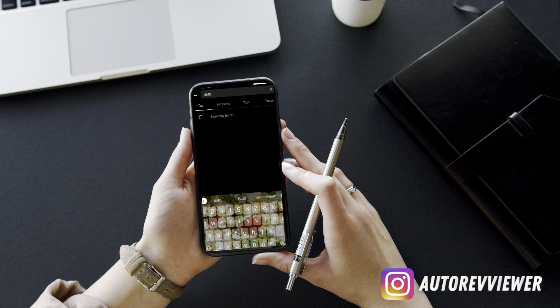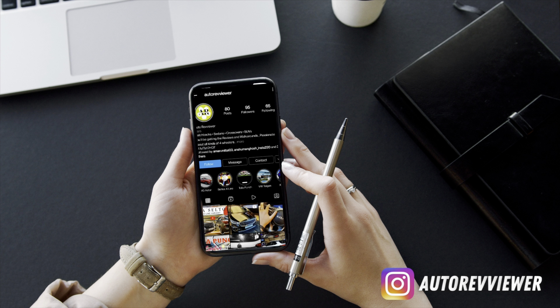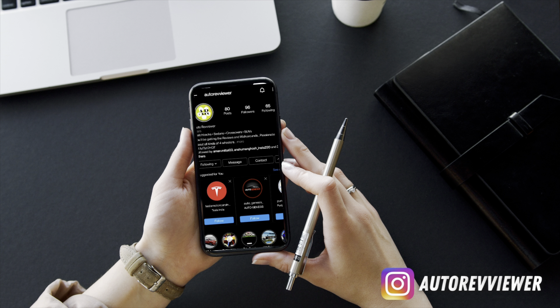Hey guys, follow me on my Instagram at autoreviewer as I'll be posting regular content over there. Do hit that post notification bell so that whenever I post content you get notified.